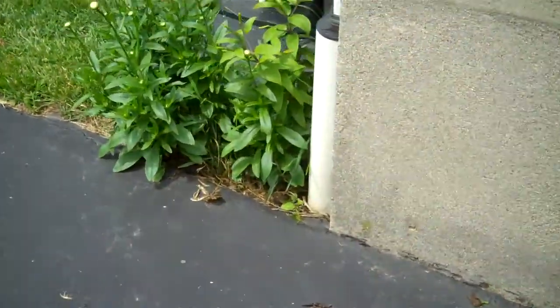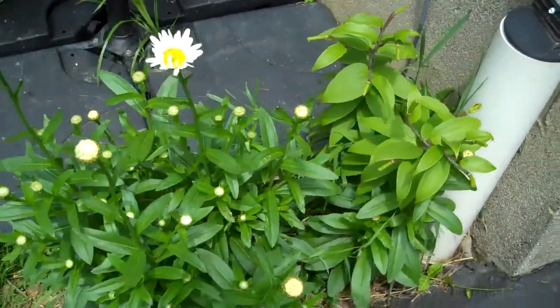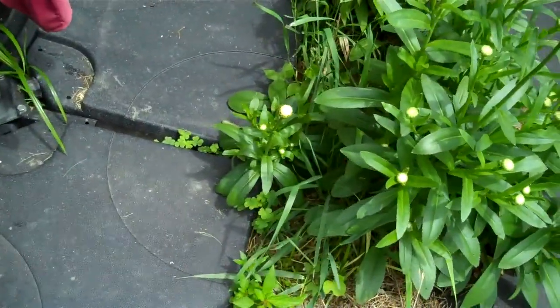Oh, there he goes — he was coiled up in the sun. That's our snake, he popped up the other day. He's supposed to be a good-sized garter snake.